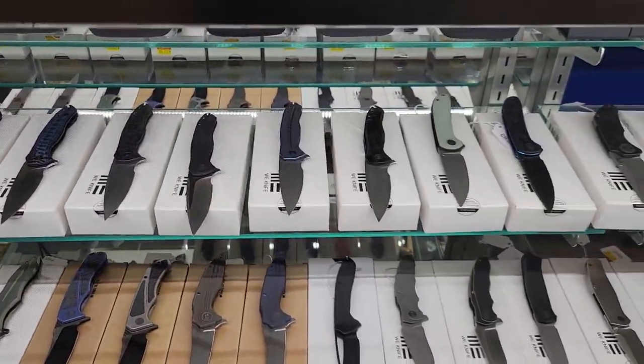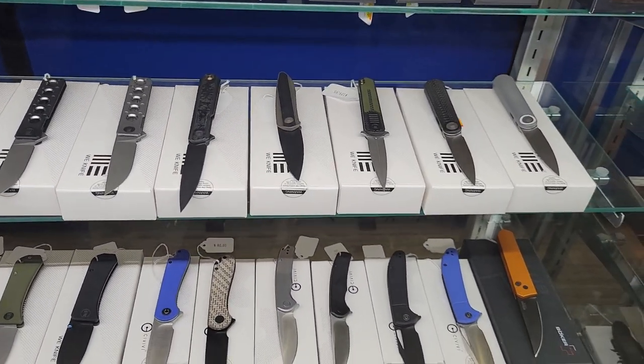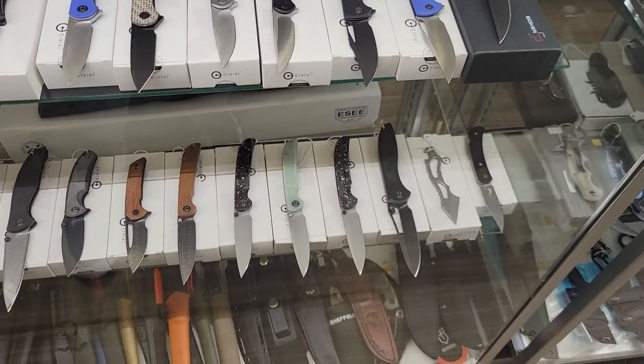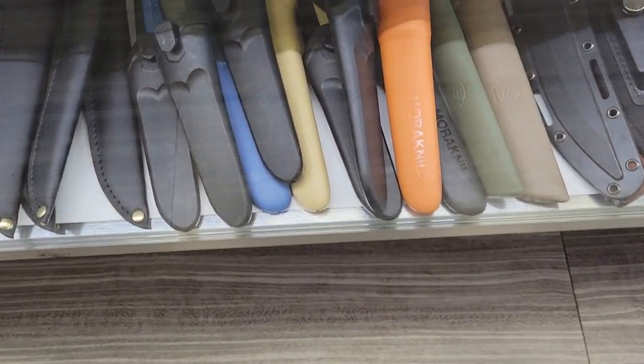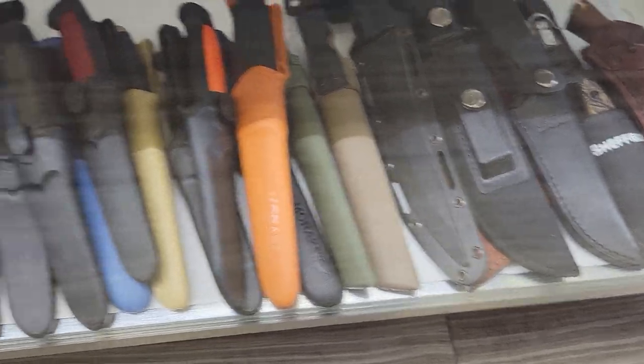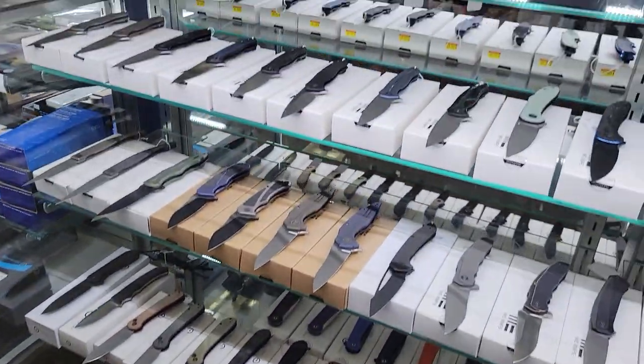Fantastic Wii selection. Look at this. You guys need some Mores, some SOGs, some fixies, some fancy fixies. Are you kidding me? Look at this. This is fantastic.